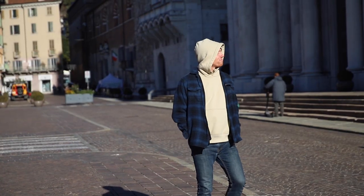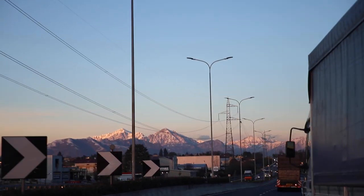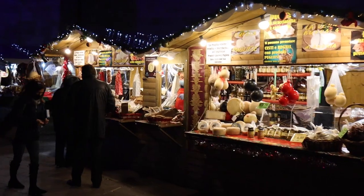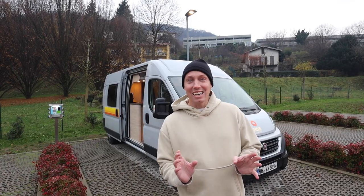Buongiorno from Italy! In our last video we explored the super adorable town of Brescia and then drove to Lake Como for our very first Christmas market, and today we are giving you the inside out tour of our camper van that we have been using for the last three weeks here in Italy.